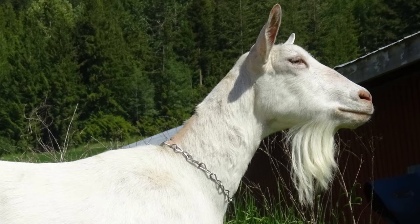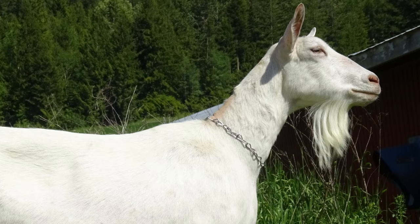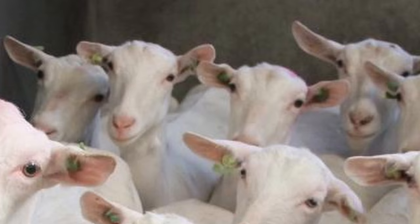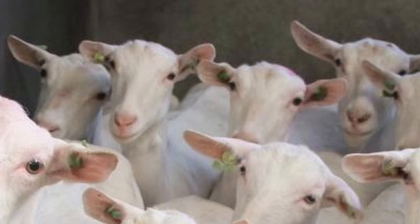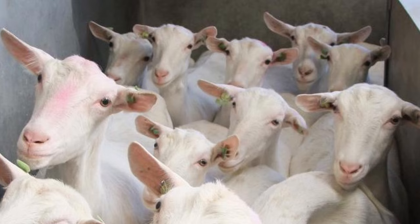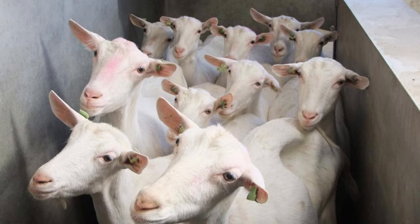The Saanen is a breed of domestic goat that originated in Switzerland. They take their name from the Saane River Valley in western Switzerland, where they were developed through the selective breeding of dairy goats over several hundred years. In 1893, thousands of Saanens were exported throughout Europe, and from 1904 to the 1930s approximately 150 were imported to the United States from Switzerland.